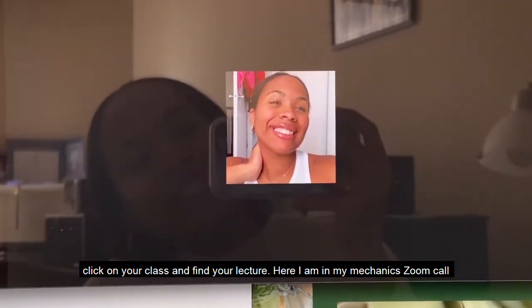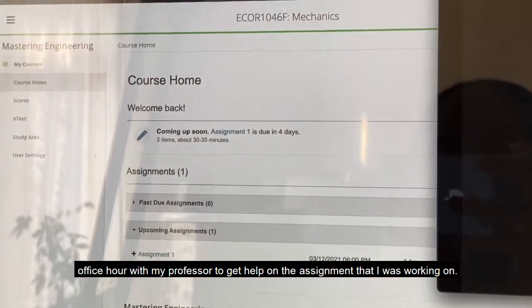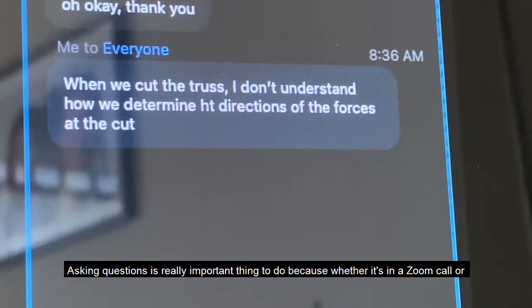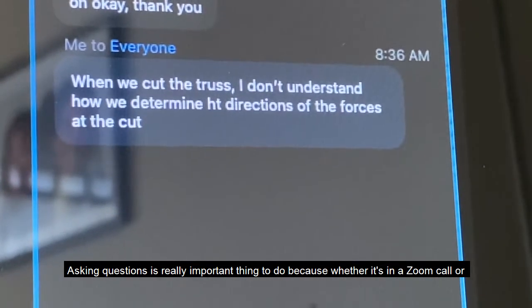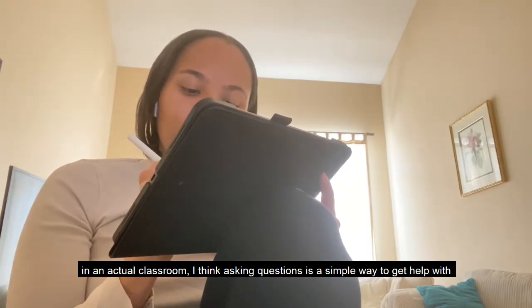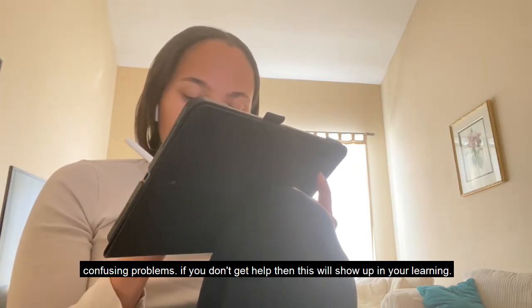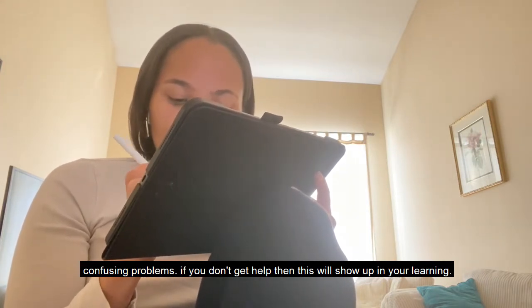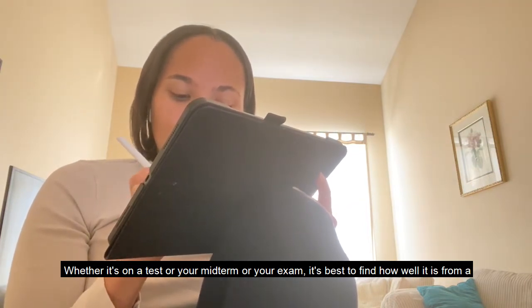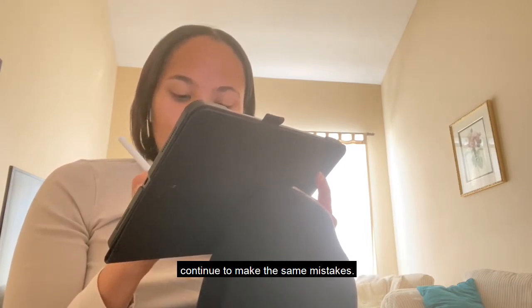Here I am in my mechanics Zoom call office hour with my prof, getting help on the assignments I was working on. Asking questions is a really important thing to do, whether it's in a Zoom call or in an actual classroom. It's a really simple way of getting help with what confuses you, and if you don't figure it out, it's going to show up in your learning — whether it's on a test, midterm, or exam. It's best to find help from a classmate or your prof in office hours so you don't continue making the same mistakes.